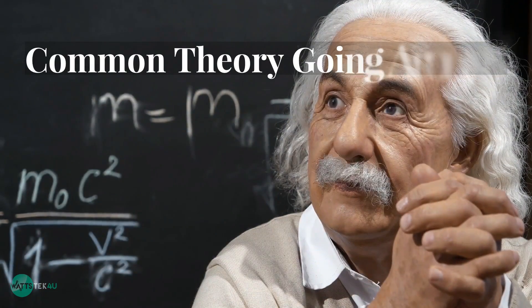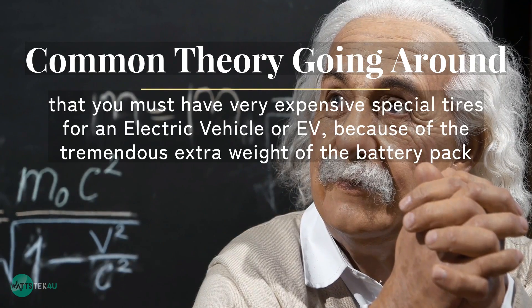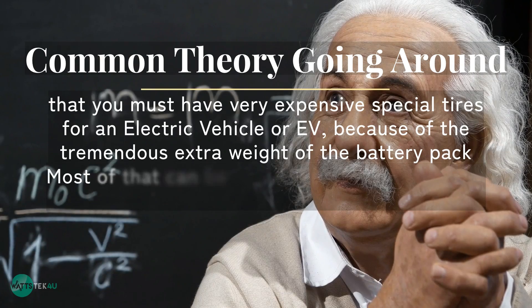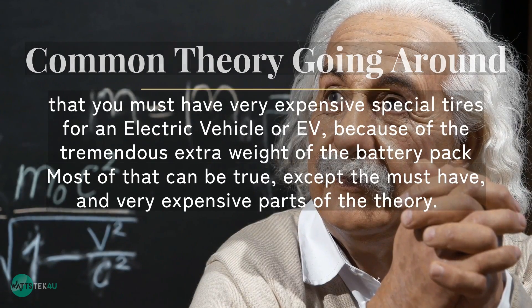There's a common theory going around that you must have very expensive, special tires for an electric vehicle or EV, because of the tremendous extra weight of the battery pack. Most of that can be true, except the must-have and very expensive parts of the theory.